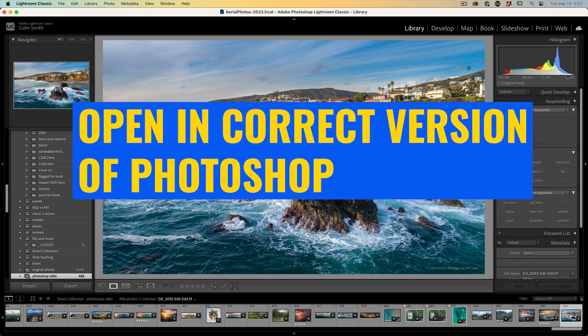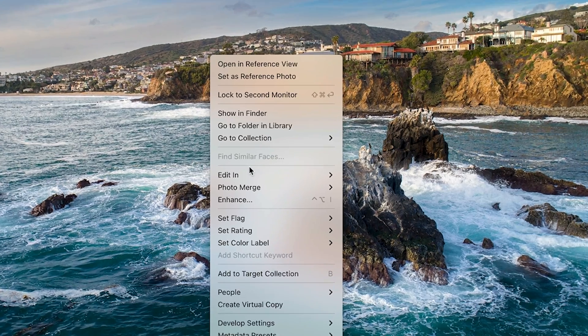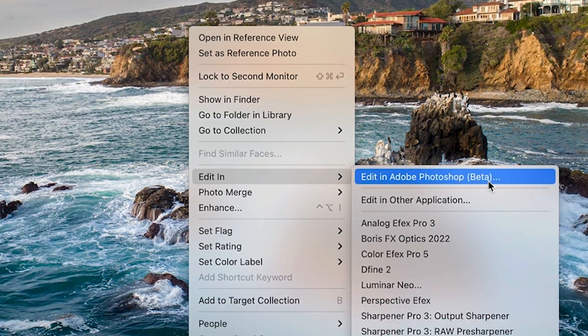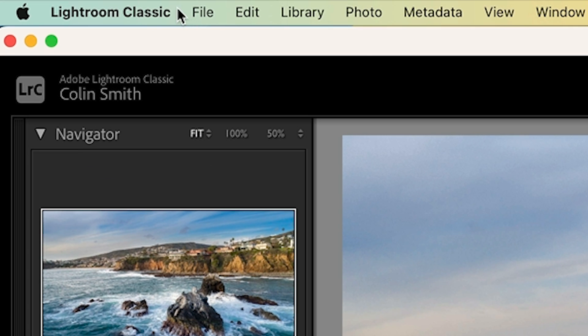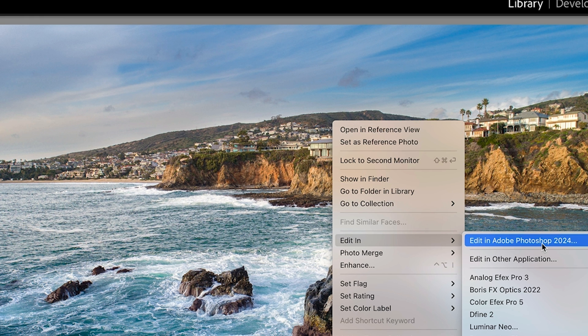When going from Lightroom to open images, it may no longer open in the version you want. If you right-click and it wants to open in Photoshop Beta but you want 2024, go to Preferences and under External Editing, find the Photoshop Version setting. You'll see Beta and 2024 listed there. If you haven't installed 2024 yet you won't see it; if you have, restart first. Choose 2024 and that's it — now when you right-click you'll see 'Edit in Photoshop 2024'.